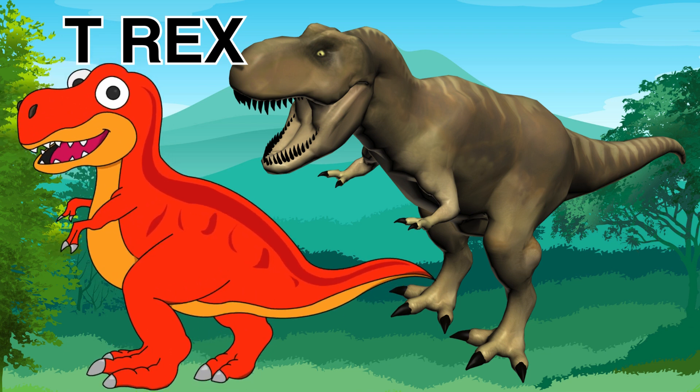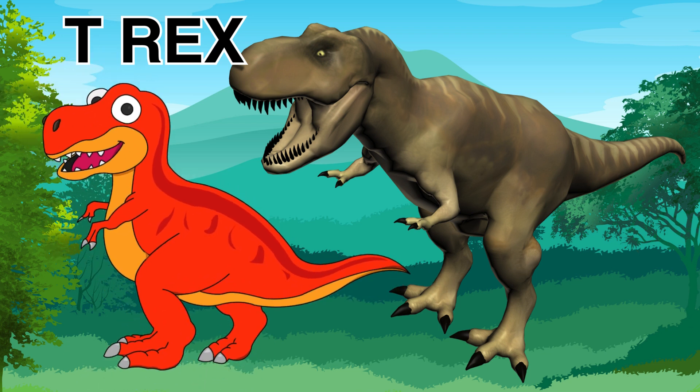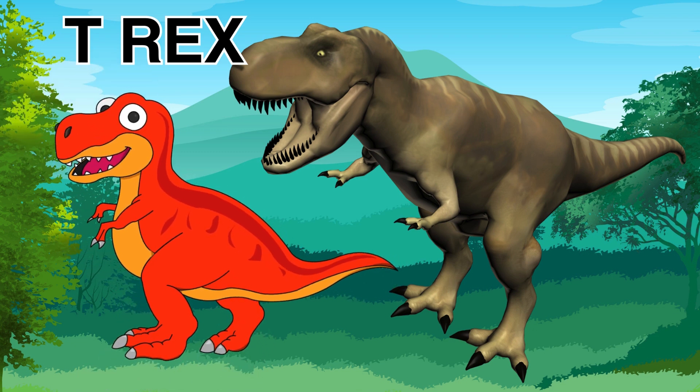Hi friends, today we're going to learn about some dinosaurs. Are you ready?